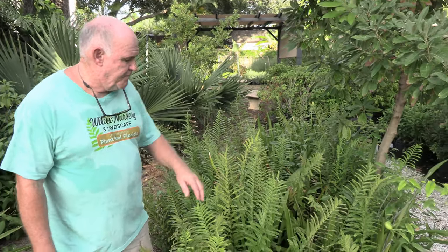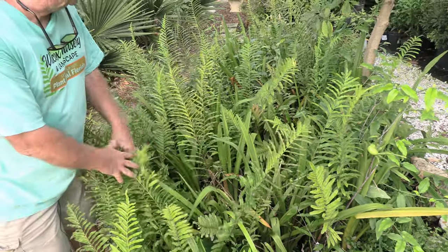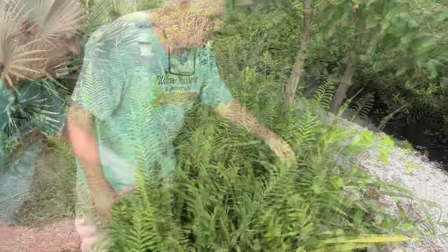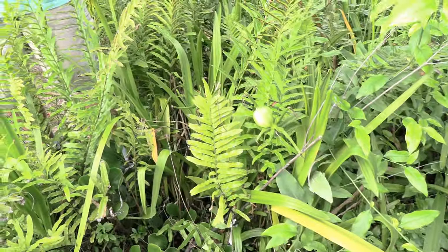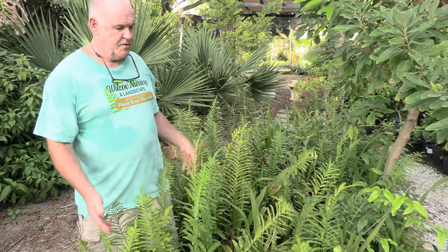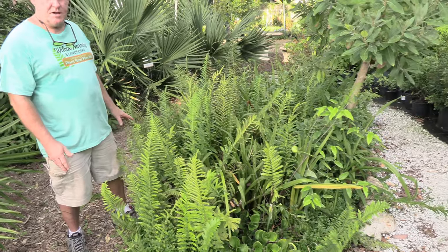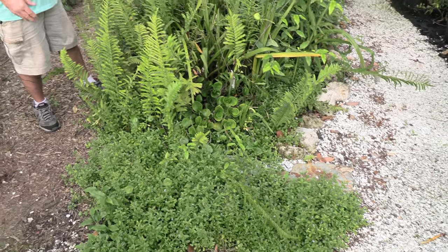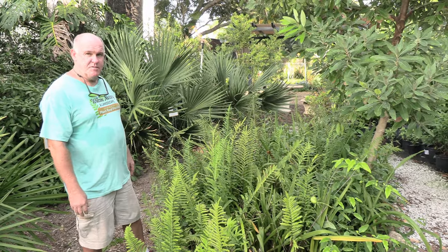Mixed in here with the swamp fern is some swamp lily, or crinum lily. I don't have any in bloom right now but you can see the flower buds getting ready to open on that specimen. You can also see the bulblet it produces after the flower, which is a great way to grow more plants. The flowers have a really wonderful fragrance and are very showy, blooming off and on throughout the year. You need a wetter environment for it — in this case we've created a wet landscape setting by putting a liner in this area and adding topsoil so it retains moisture well. That's a great way to grow wetland species in a landscape that might otherwise be too dry.